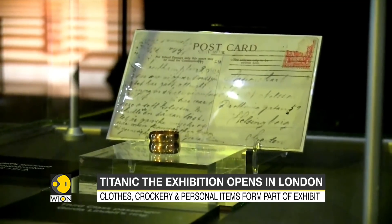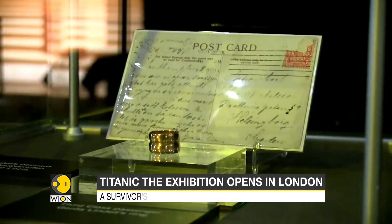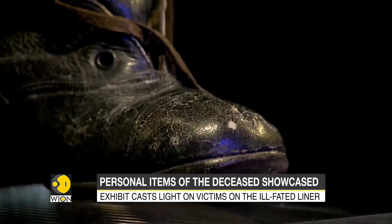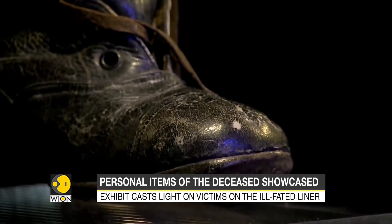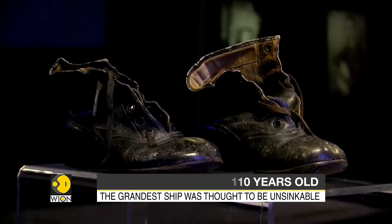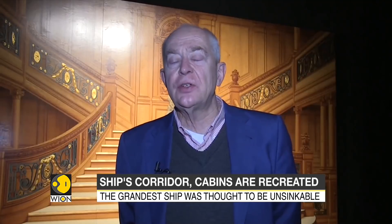Some of the pieces have been assembled by historians who spent years studying the history of the ship's disaster. More than 200 objects from the ocean liner are on display, many of which have never been seen in the UK before. Many of the individual tragedies are being illustrated in this exhibit.